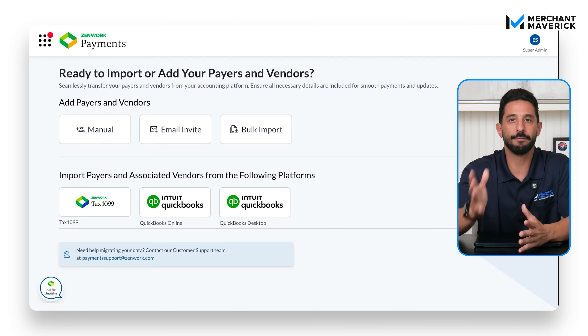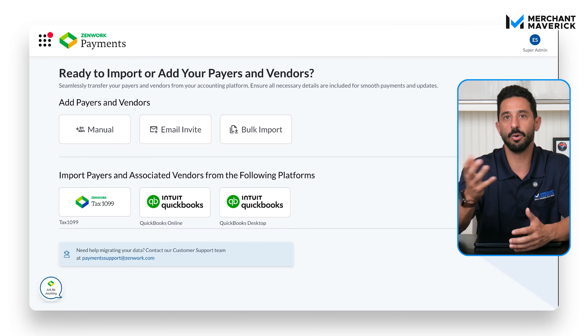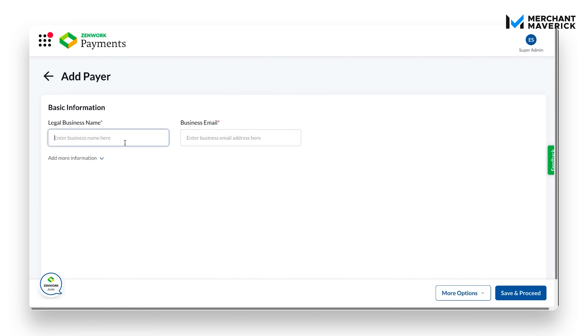After signing up, the first step is to add a payer. You can do this manually, send an email invitation, or use bulk import — we'll do it manually. Just enter the payer's legal business name and email address. You can add more details, but we'll stick with the basics. Save and move on.